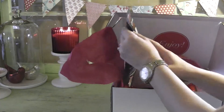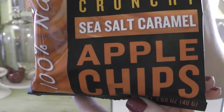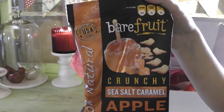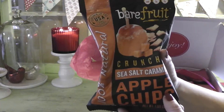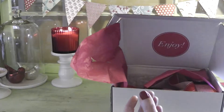The first item I saw when I opened my box was these Sea Salt Caramel Apple Chips, which look really delicious. Normally I don't prefer to get food items because I do have food allergies, but this is one I can eat and it is definitely fitting for the season.